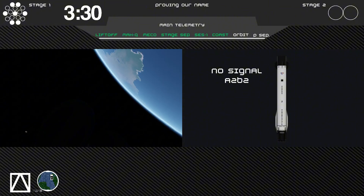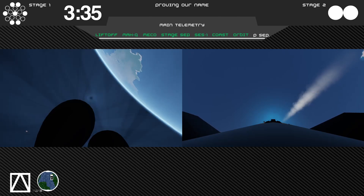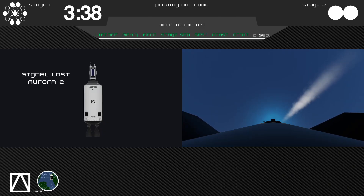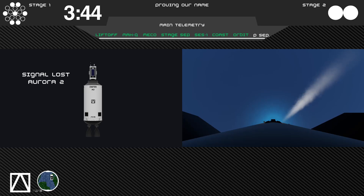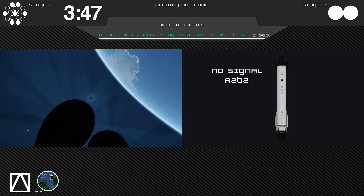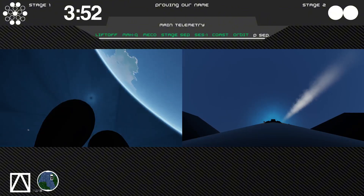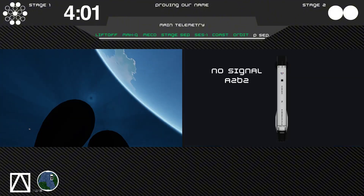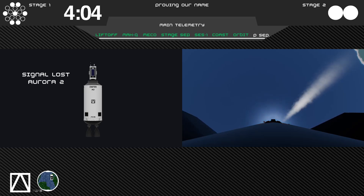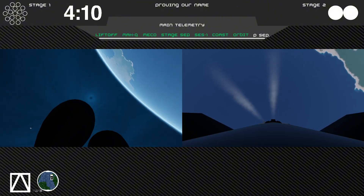Entry burn startup. Engine relight. Both stages are synchronized. Booster 2 will burn for around 20 seconds, making it slow down so it can enter the atmosphere safely. Entry burn shutdown. Booster 2 is now on its final coast before landing burn.